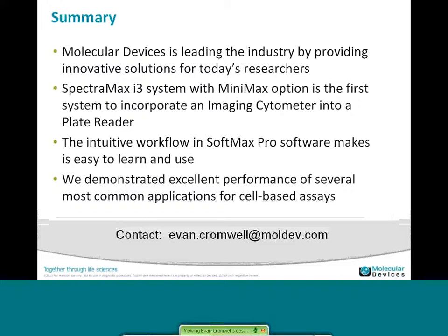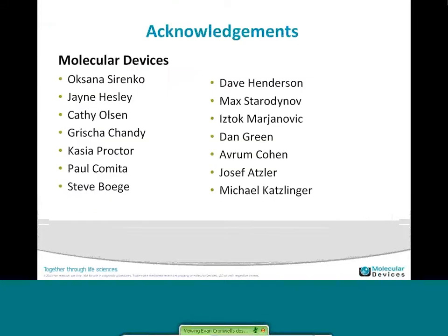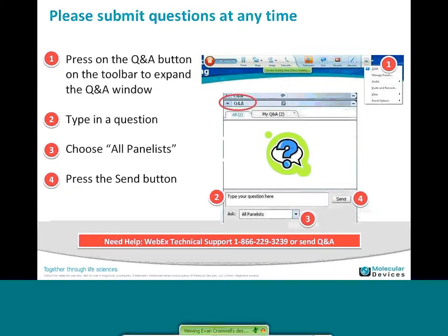My contact information is shown at the bottom. I'd also like to acknowledge all the scientists in our organization who did the work to collect the data. Oksana Torrento has done most of the work with the cell models for hepatotoxicity, hematopoietic toxicity, and cardiotoxicity. Jane Hesley and Catherine Olson as well, and then the product managers and the variety of software and hardware engineers who are responsible for bringing this platform to the market. So with that, I'll pass it back to Kasia.